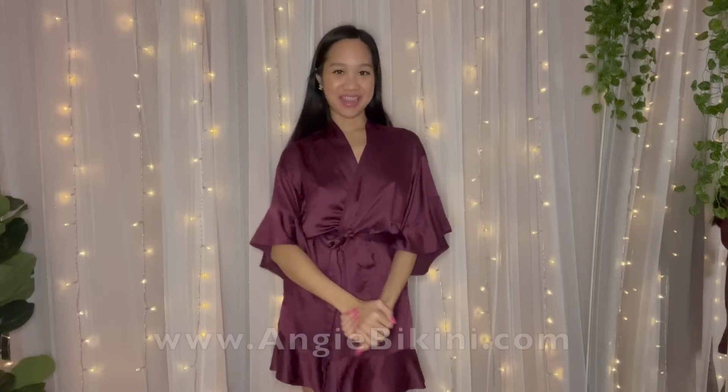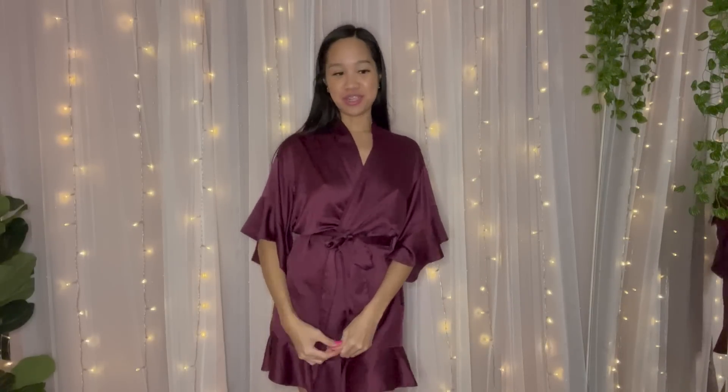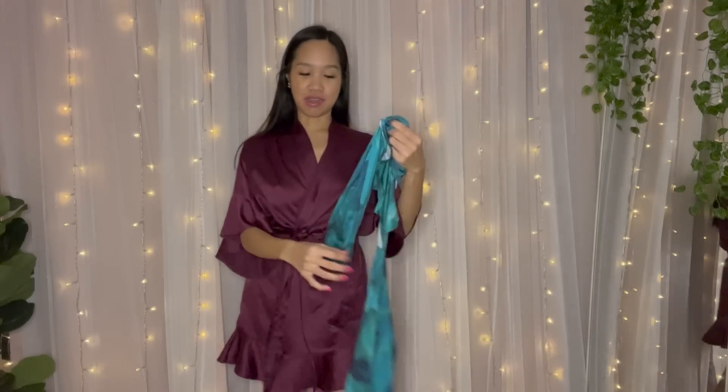Hey babes, welcome back to my channel! So in this video I'm going to be showing you this brand new dress I just got.